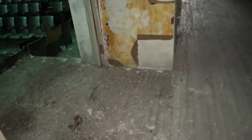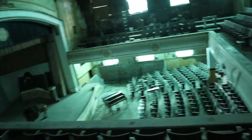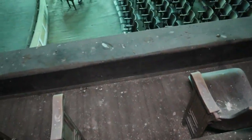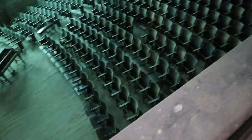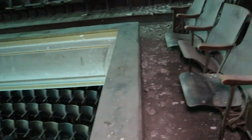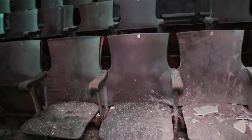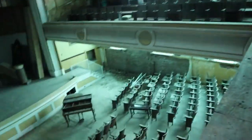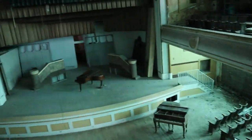Here's an overview right here of the auditorium — which is pretty cool. Check it out — how cool is that! That is a really cool look right here. This place for being a hundred years old is in good shape. Here's a really cool view right here.